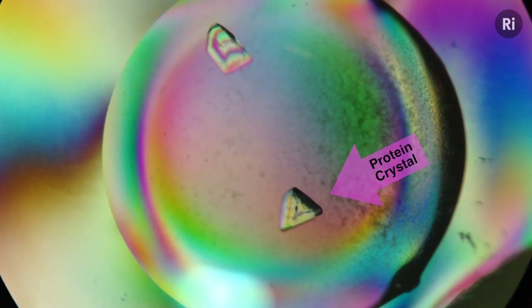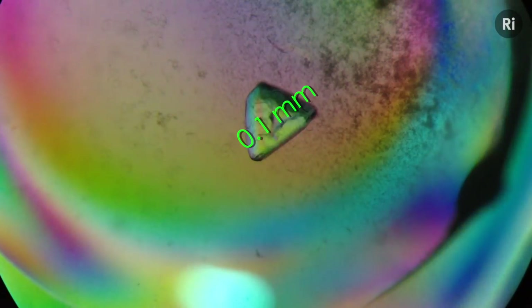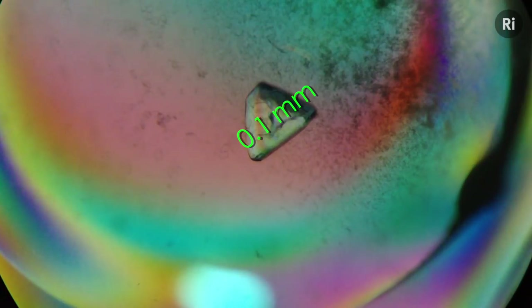This is a protein crystal. It's pretty small, at just one tenth of a millimeter thick, but the millions and millions of protein molecules stacked inside it are even smaller.